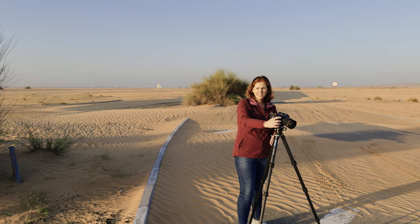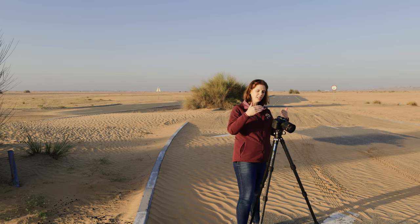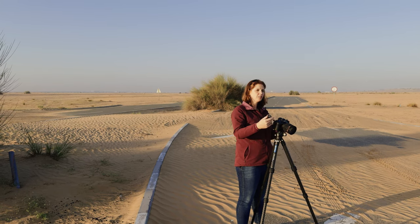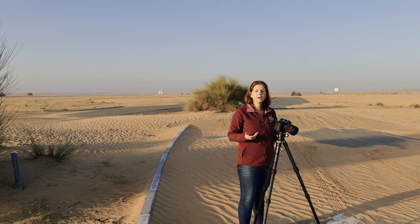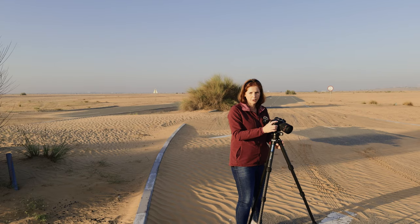With the clear blue skies, that doesn't always make the most interesting photo. So what I'm doing is pointing my camera down to minimize the sky in the shot and focus on the road, which is the theme for this week's photo.